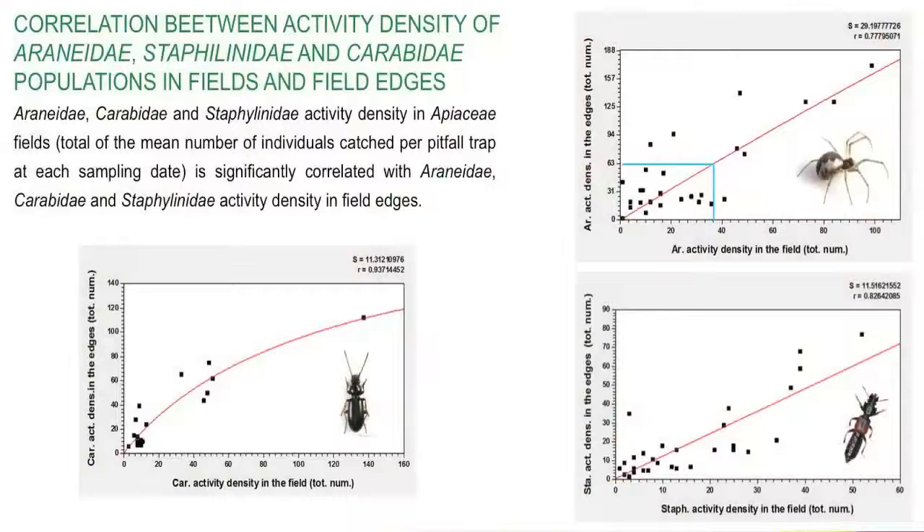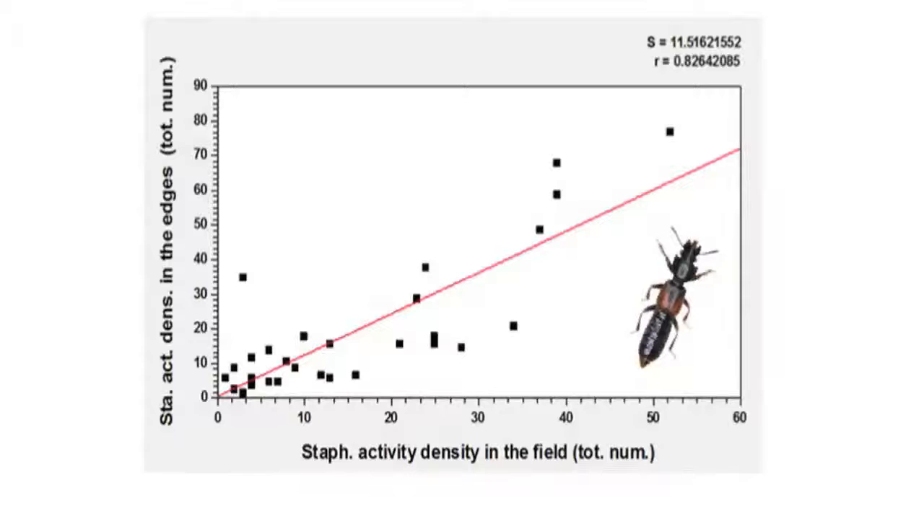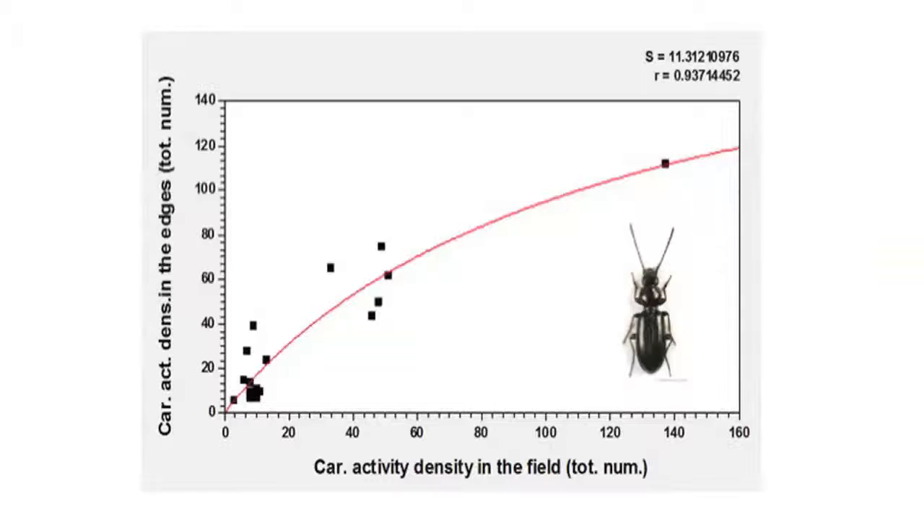On this slide, we can see that Araneidae, Staphylinidae, and Carabidae activity density measured in fields on one hand and in field edges on the other hand are significantly and positively correlated. The graph on the top right shows that Araneidae activity density in apiaceae fields, on the x-axis, increases proportionally with Araneidae activity density in field edges on the y-axis. The graph on the bottom right shows the same pattern for Staphylinidae, and the one on the bottom left for Carabidae.